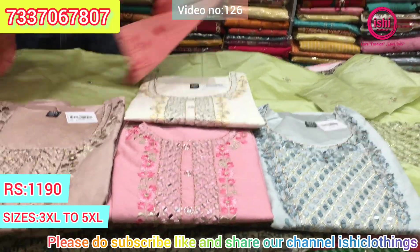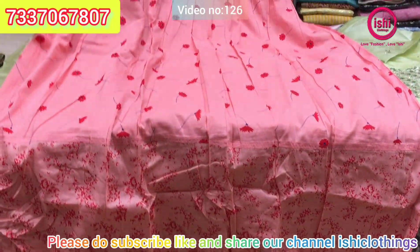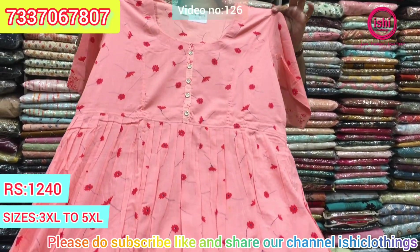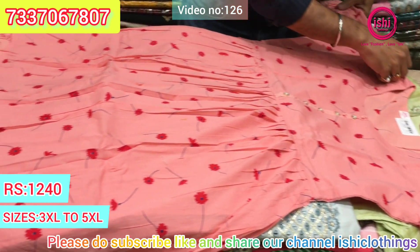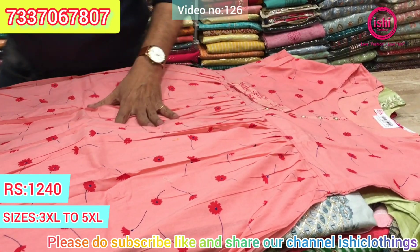This is a nice small cottons piece, very good for office wear. They look very elegant and are very lightweight. $12.40 is the price range. Size available at 3XL, 4XL, and 5XL.